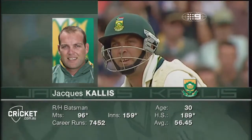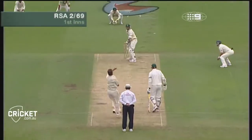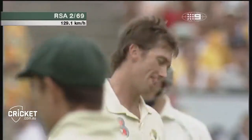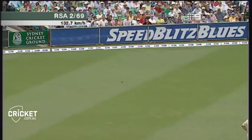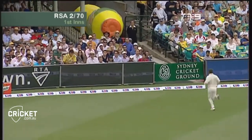Jacques Kallis has made his way to the middle, recently knocked off his perch as the number one player in the world. One right through Kallis, welcome to the crease. And that's through once again — more runs down to third man, and Kallis is off the mark.